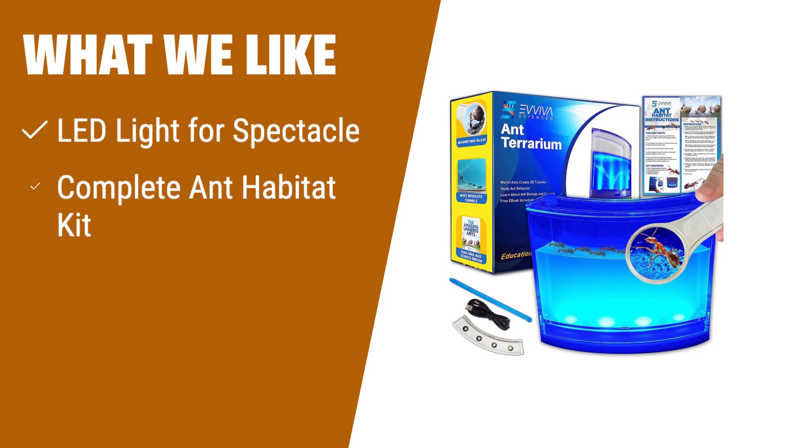What we like: If you want a fantastic ant habitat with LED lights for a magnificent spectacle, a complete ant habitat kit with all the necessary components, and intricate tunnels created by ants, then the Aviva Ant Habitat with LED light is the perfect choice for you. This educational and learning science kit is suitable for both kids and adults and will provide hours of entertainment and educational fun.